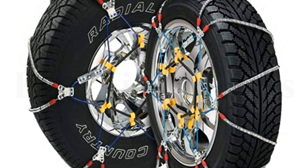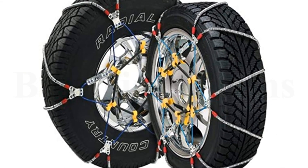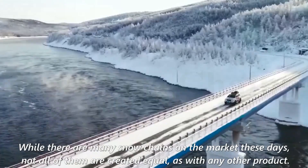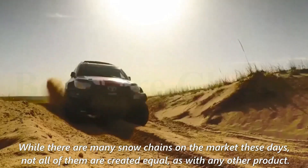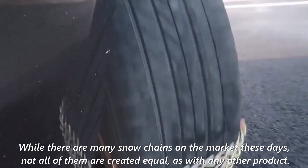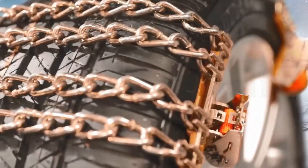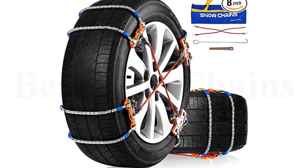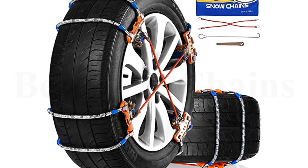If road conditions are icy during a deep freeze with snow still on the ground, or if you go skiing a lot, you'll want them on hand. While there are many snow chains on the market these days, not all of them are created equal, as with any other product. Some are better suited for different conditions, some are better for different vehicle types, and some, quite frankly, are simply better than others.